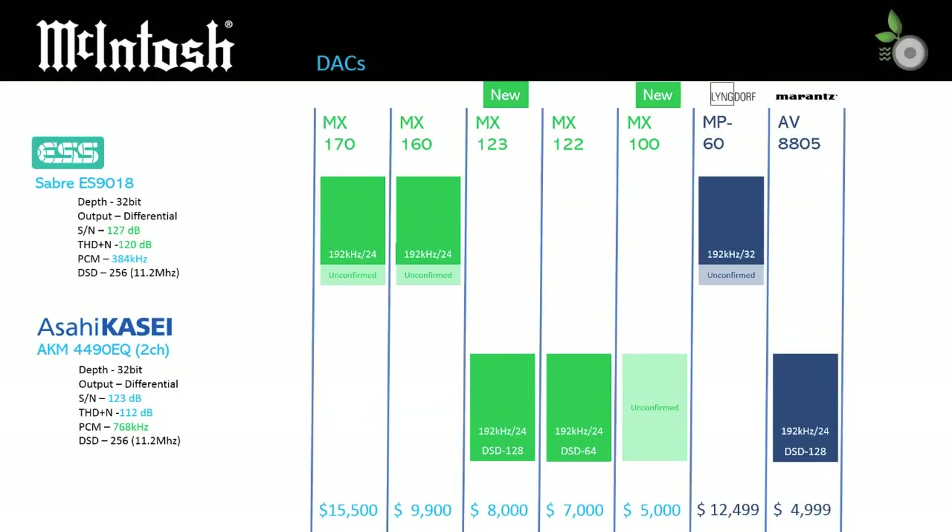While not indicated on the McIntosh literature, our research has found the DACs — digital-to-analog converters — most likely used in each model. The top tier MX170 and MX160 use the ESS Sabre ES9018 DAC, while the second tier MX123 and MX122 use the AKM4490EQ chip. So far there is no data available for the DAC used on the MX100, but we suspect it will match that of the MX123 with the AKM4490EQ chip. Interestingly, the chips match those in the corresponding Lyngdorf and Marantz models.